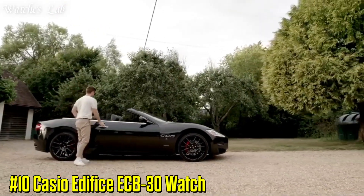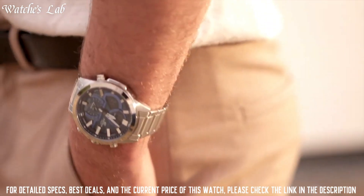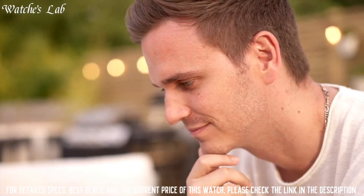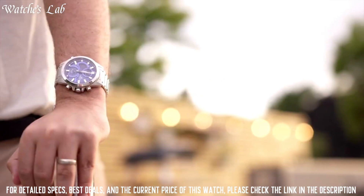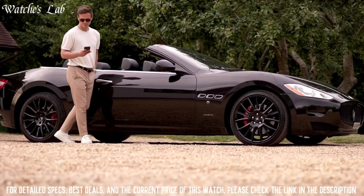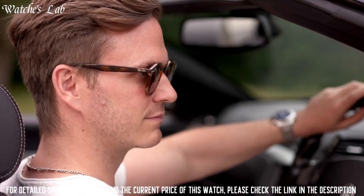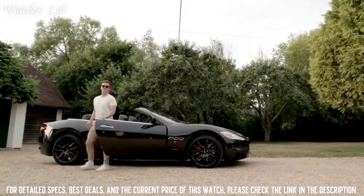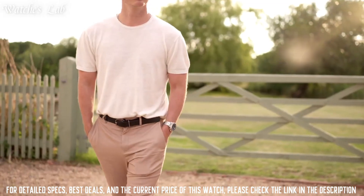Number 10: Casio Edifice ECB-30 Watch. Case diameter 46mm, case thickness 13mm, band material stainless steel, band width 21mm, band color black, dial color black, item weight 3.17oz. Japanese quartz, item shape round, screen type analog, brooch foldable snap closure.